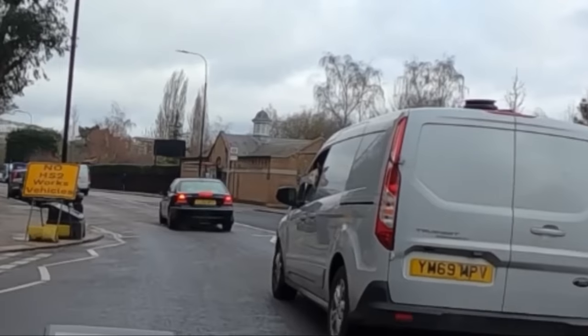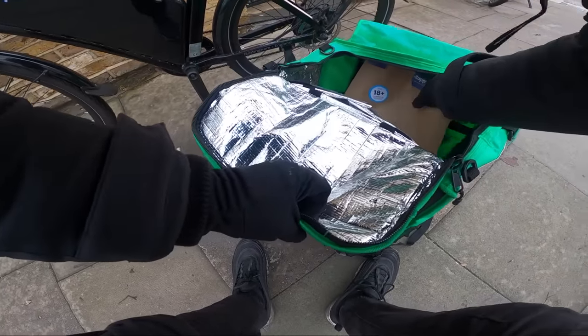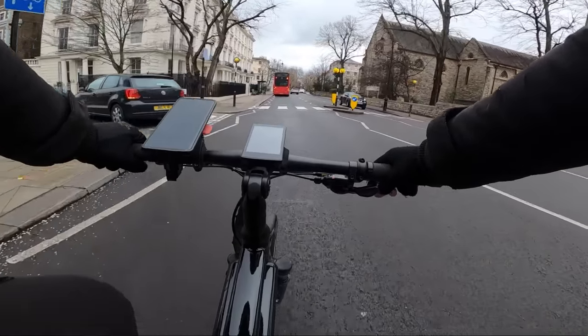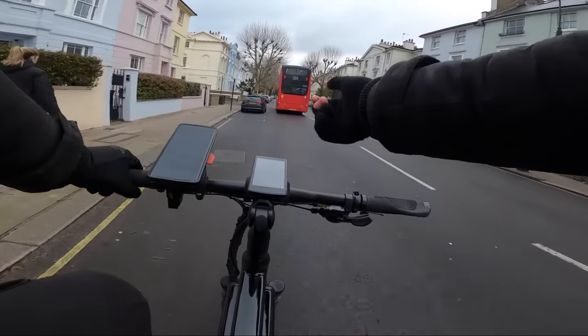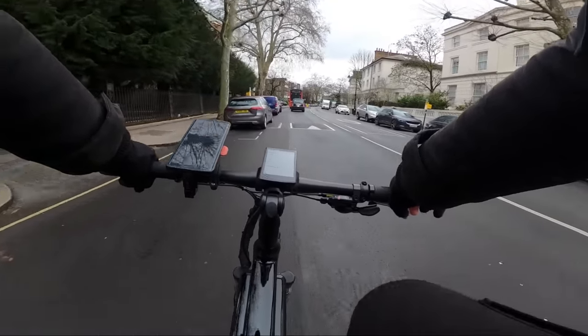Oh, look at the little dog out the window — so cute! Just went ahead and dropped off that order, nice and easy. As we dropped it off — I probably cut a lot of that out — we were checking ID. We got a new order from a bubble tea place and we're only two minutes away from it, so nice and easy.